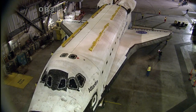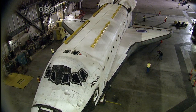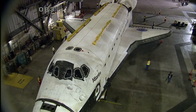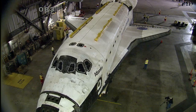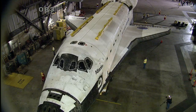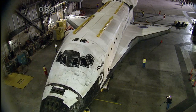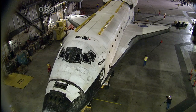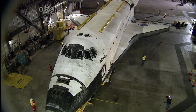While the weather criteria for moving Atlantis is not nearly as stringent as launching Atlantis was, it was very important to have an acceptable weather forecast today to ensure that the vehicle was not subjected to rain. It is going to be a beautiful day in central Florida and the Space Coast to watch Space Shuttle Atlantis make its final move from the Vehicle Assembly Building to the Kennedy Space Center Visitor Complex. Thank you very much.